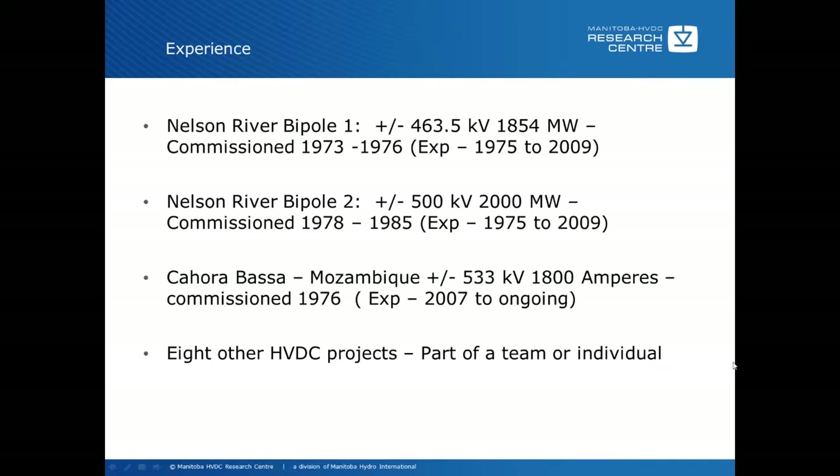The third major project was Cabora Basa, Mozambique, plus or minus 533 kV, 1800 amps, commissioned in 1976. I was involved from January of 2007 and it's still ongoing. I was also involved in eight other HVDC projects as part of a team or as an individual, and I was involved in the HVDC users meetings from approximately 1980.